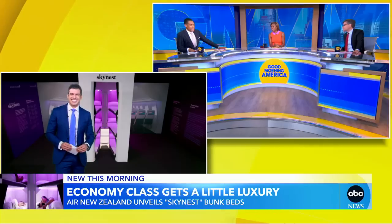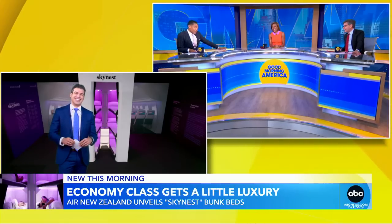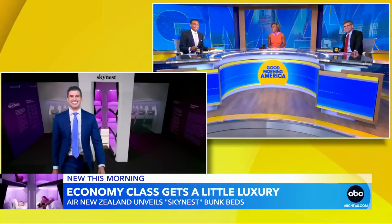Yeah, he just Rebecca Jarvis'd us. Great news, however. All right, Gio, thanks so much.